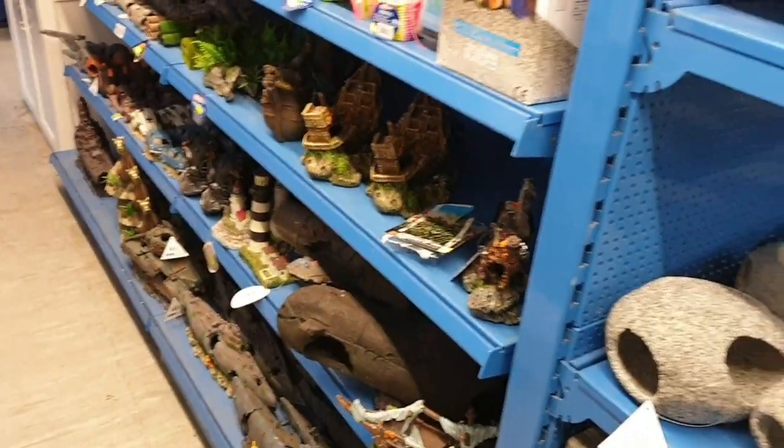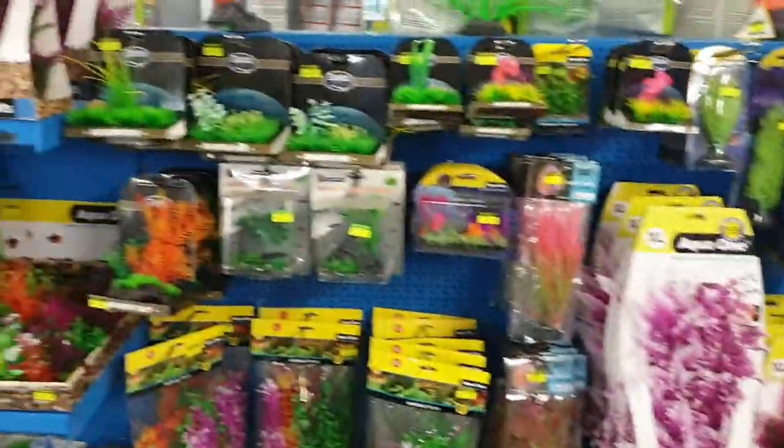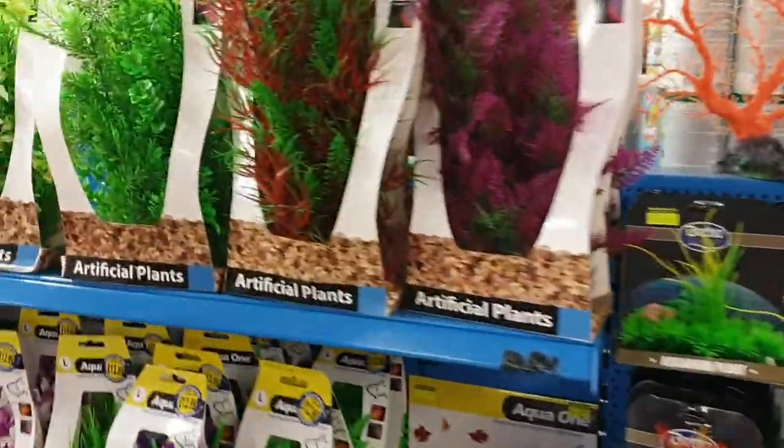And there's a great big selection of plastic plants as well. If you don't want to go for live plants but want a nice bit of colour in the aquarium, we have a huge, amazing range with some really nice realistic-looking plants now.